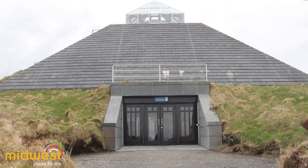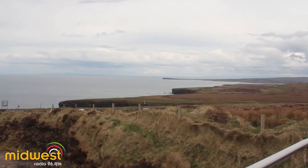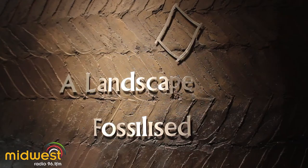The Ceide Fields are field systems that have been here for nearly 6,000 years. They are, in fact, the oldest known field systems and enclosed landscape anywhere in Europe, and that's why they are so important archaeologically. The reason they are here is because they were covered by this blanket of bog, which gives us this fantastic landscape that we have here today.